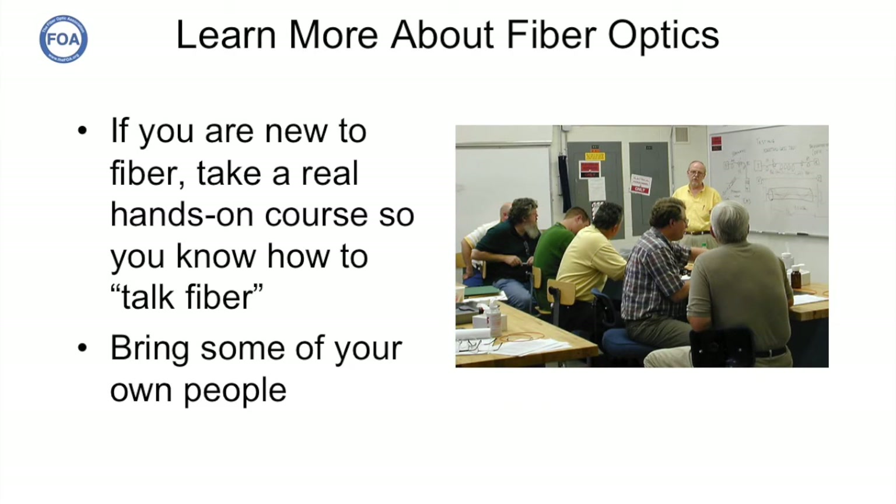Like anybody else who's new to fiber, we suggested they take a course from one of our FOA schools so they learn how to talk fiber. Greg and several of his people went up to Atlanta and took a course from Eric Pearson at Pearson Technologies. Eric is one of our master instructors, and one person who we can guarantee: if you take a course with him, you're going to learn a lot about fiber optics.